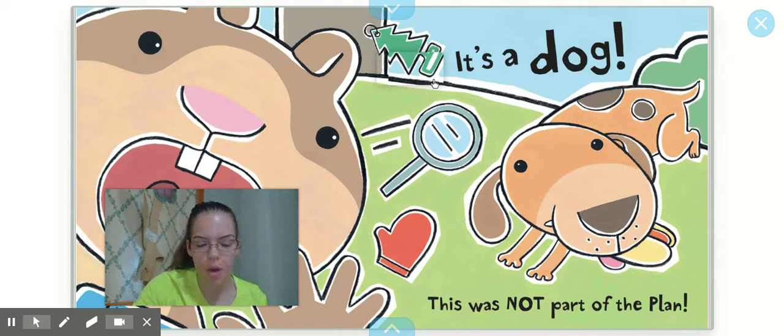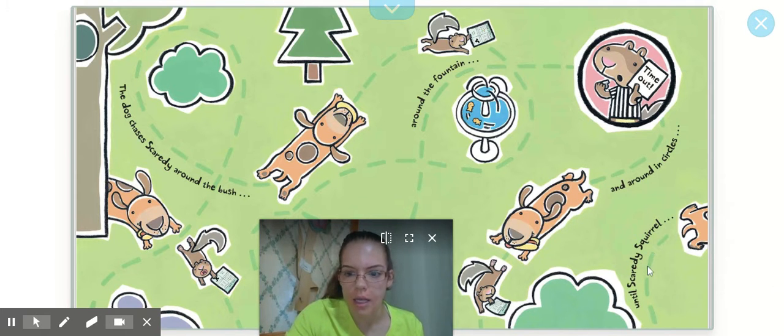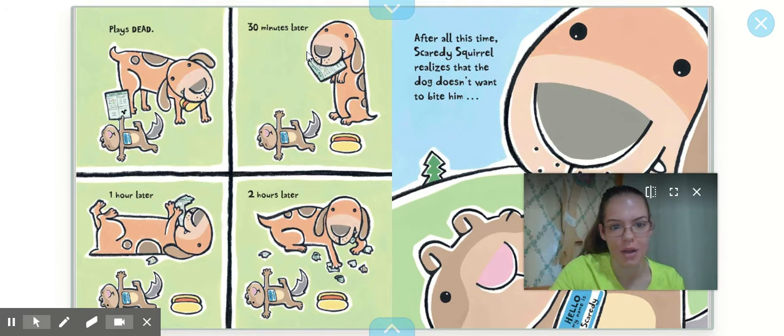Why do you think the dog came over near Scaredy Squirrel? What noise did the chew toy make? Now the dog chased Scaredy around the bush, around the fountain, and around and around in circles, until Scaredy Squirrel plays dead so the animal won't come after him. Thirty minutes later, an hour later, two hours later — Scaredy Squirrel is still lying there. The dog looks kind of friendly though, don't you think? He looks like he just wants to play.